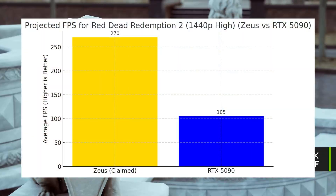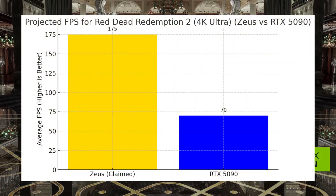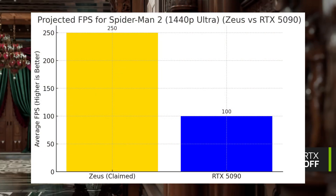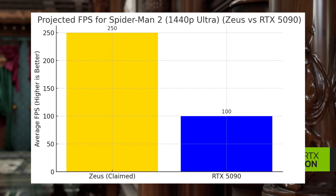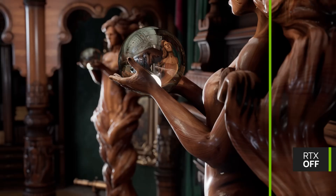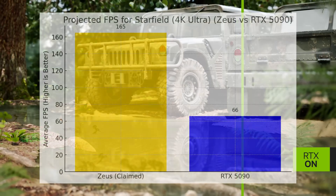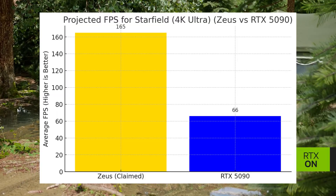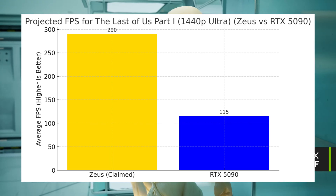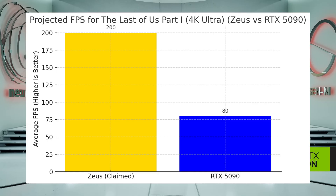Will game developers even bother optimizing for Zeus? Another big challenge is manufacturing and scalability. Nvidia and AMD have huge supply chains and partnerships — Bolt does not. TSMC and Samsung already prioritize Nvidia and AMD orders, so the question is: even if Bolt has the money, can it get enough wafers to mass produce Zeus? And even if demand skyrockets because these GPUs become very popular, can Bolt actually keep up? This is really having to start all the way from zero.